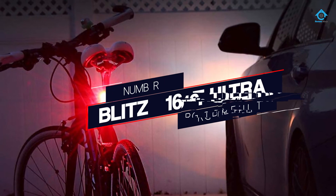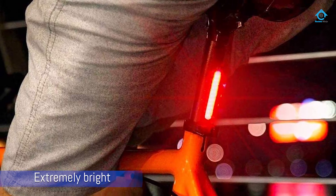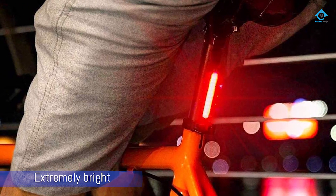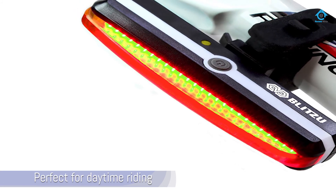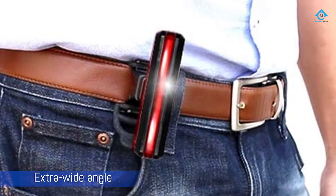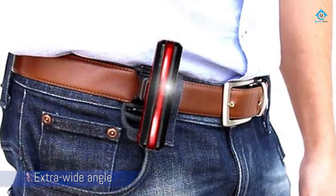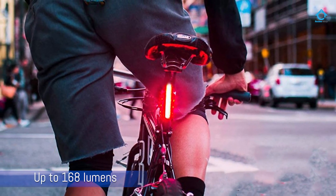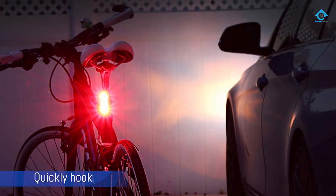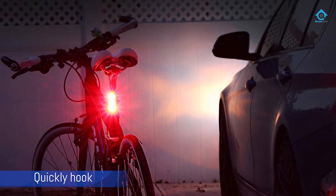Number five: the Blitzu 168T ultra-bright bike light. This extremely bright rear bike light is perfect for daytime riding. Using an extra wide angle to increase visibility combined with up to 168 lumens, this option furthers itself even more through its no-tools-required mounting bracket. It is a great choice for those who want to simply pop it on their bike and go, and can be quickly hooked onto any cycling or running gear.